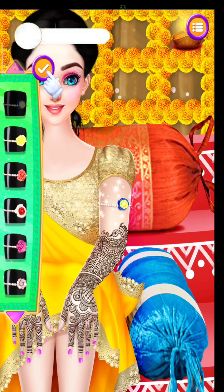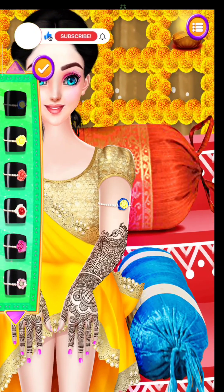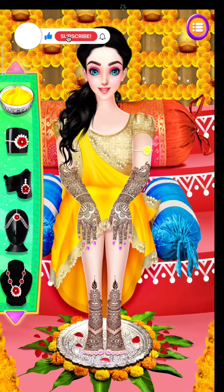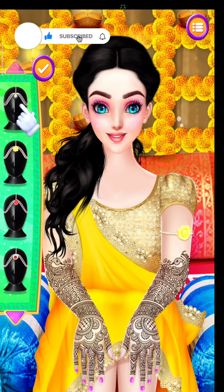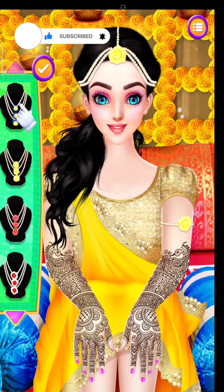Choose an awesome armlet. Select some cool hair accessories. Pick a stunning necklace.